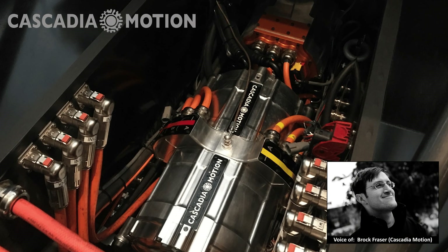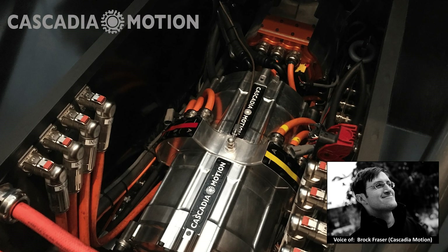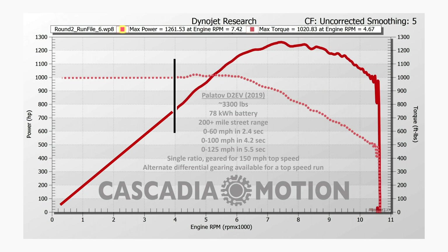Here are the motors laid in the midship of the car. That dual motor powers the rear wheels and the single motor powers the fronts. Here's a chassis dyno plot — that's 1261 horsepower to the tires, or 6% less than a megawatt. That accounts for what little mechanical loss we have between the motors and the dyno drums.